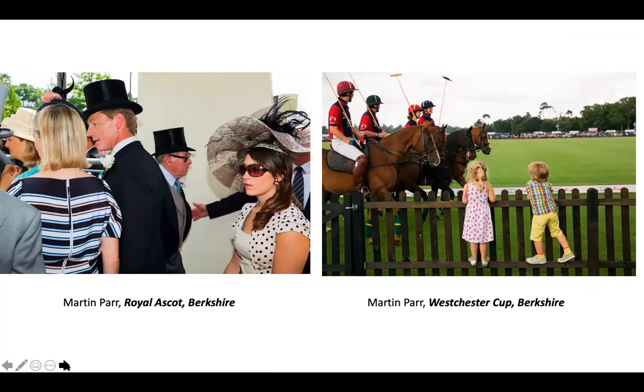What he did recently, which is interesting, is he went to an area of England most dominated by people who wanted to leave the EU — very English, very proud of their English heritage. He captures these people and young girls on St. George's Day, extremely proud of being English. Look at this man's tattoo: 'English and proud.' And these girls — instead of being smiley and happy — almost have this look of 'what are you looking at, yes, we're proud English people and we want to leave the EU.' There's almost this suggestion of nationalism with a little bit of xenophobia and anti-immigrant sentiment.